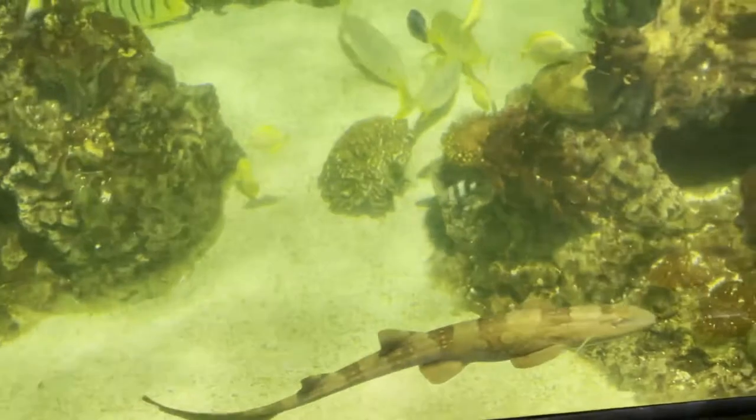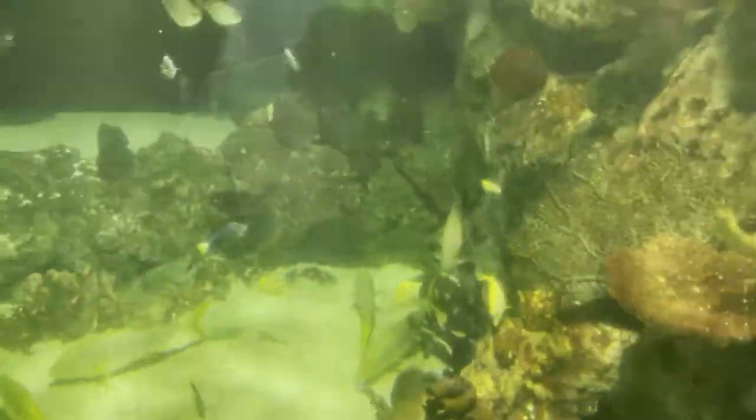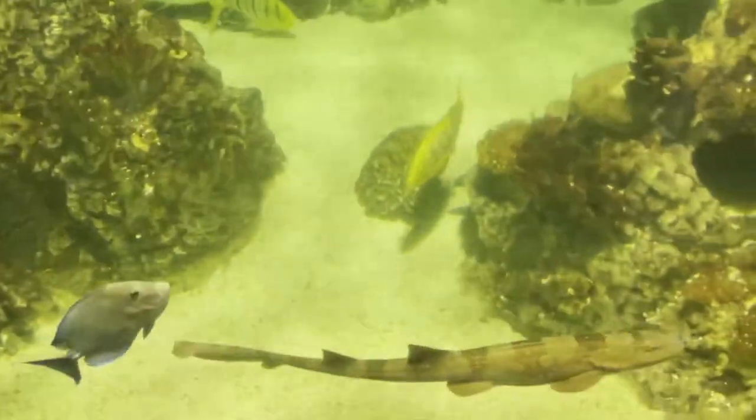We're getting to the sharks now, and this guy was so nice to see. I once had a marble cat shark like this, and sadly he jumped out of my tank while I was at work — I found him a little bit too late when I got home. I grew him from a baby up to 24 inches in length. I miss that guy, which is why I made my DIY mesh top.